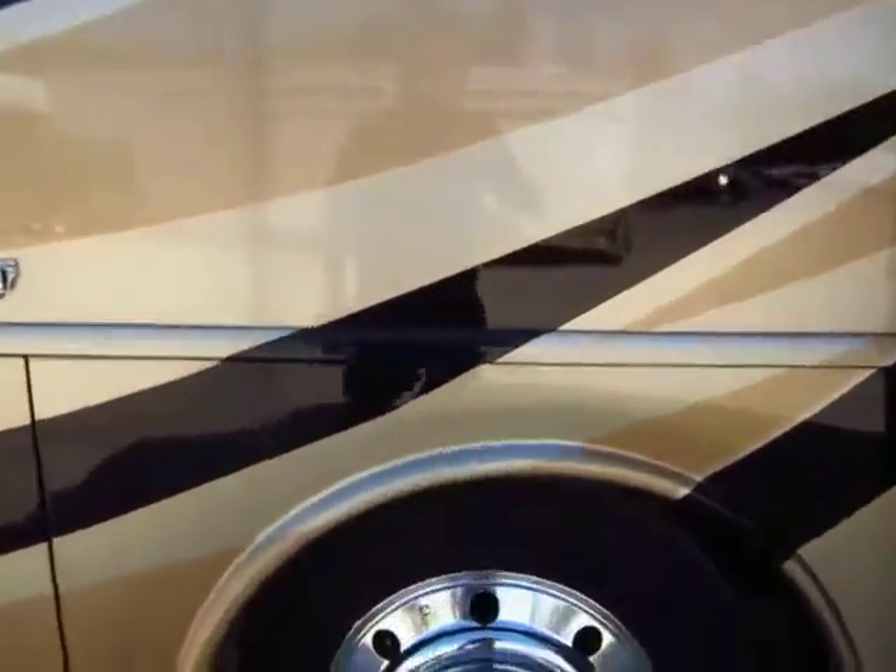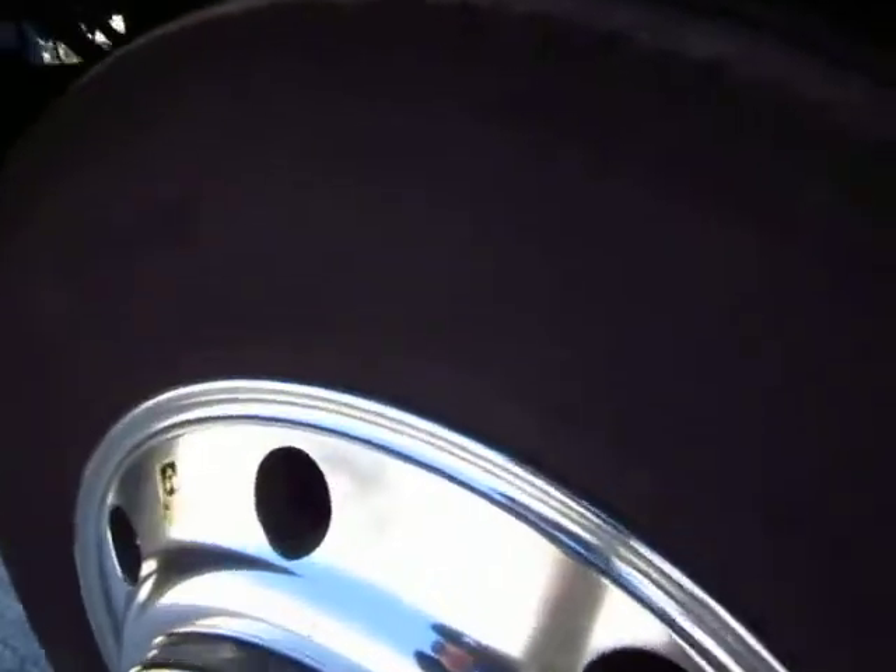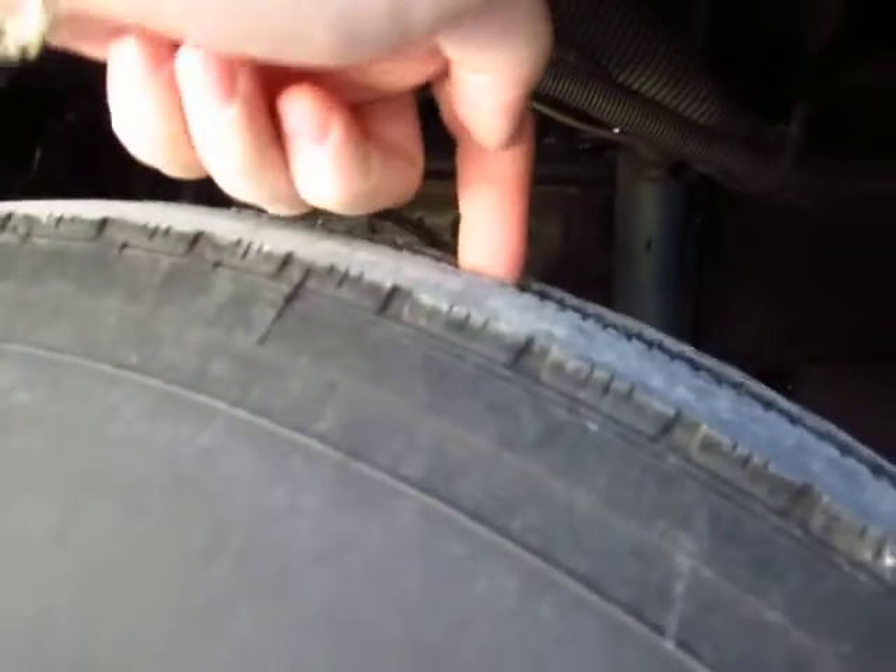One of the questions a lot of folks have is the tires, so I want to make sure I give you a good up-close view of those. You notice there's no dry rotting, and there is plenty of tread left in these things.